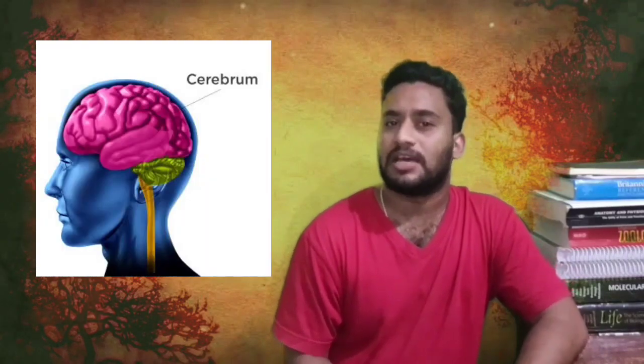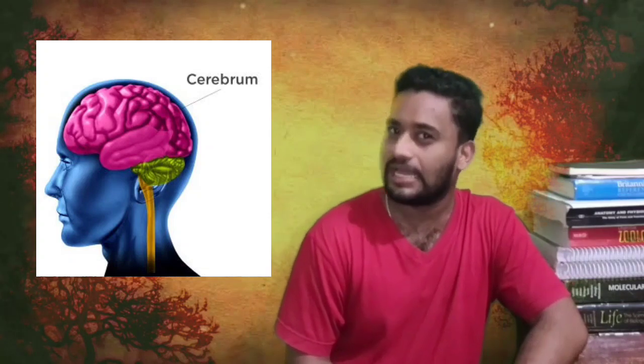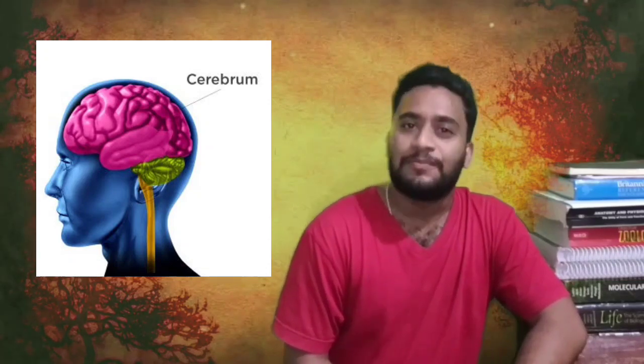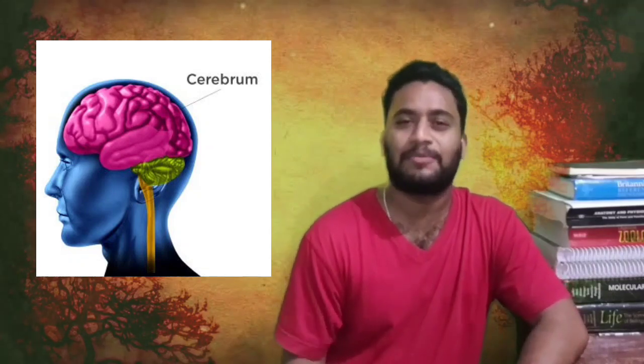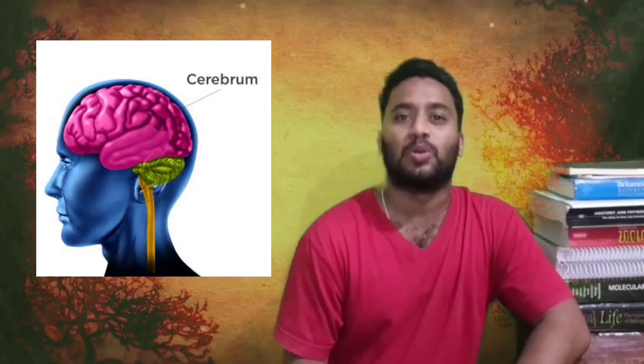Cerebrum is the largest part of the human brain, forming three quarters of the total brain size. The cerebrum has two hemispheres, the right and left hemispheres. Cerebrum performs the highest functions like learning, reasoning, memory, vision, hearing, and the fine control of movement too.